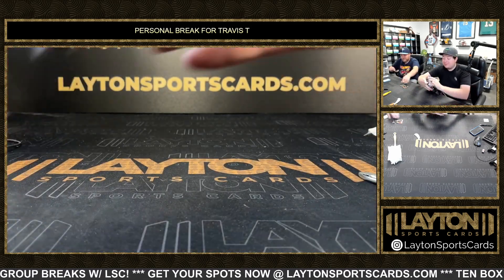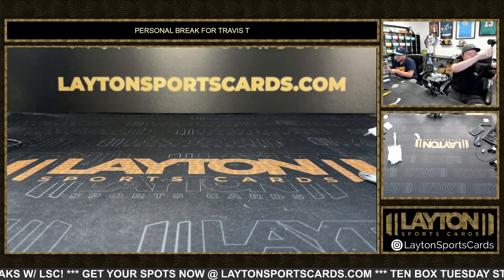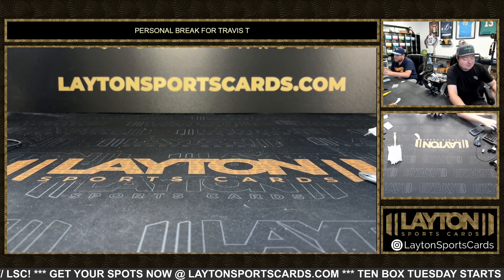And that will do it for your one box of 2023-24 Donruss Elite Basketball hobby, Travis. Appreciate the order as always — get it right out to you.